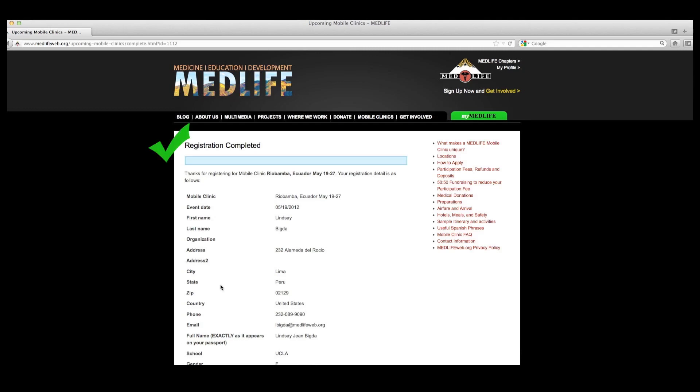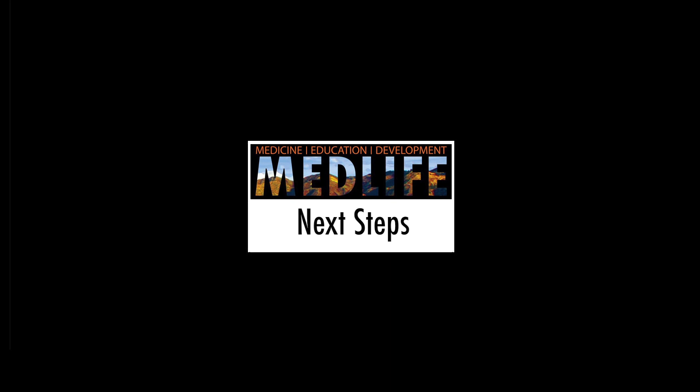After you've completed this basic registration, you will receive a confirmation email from our staff detailing the next steps to take. You've got mail!